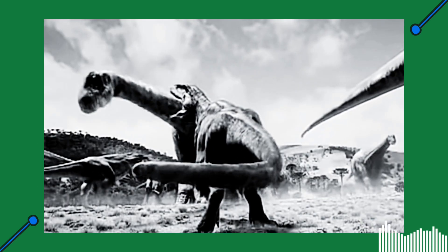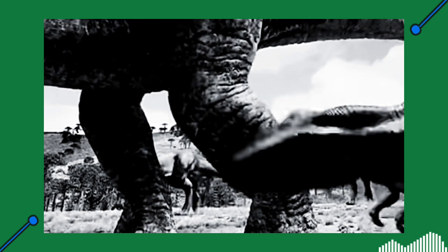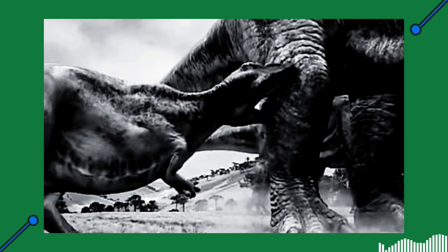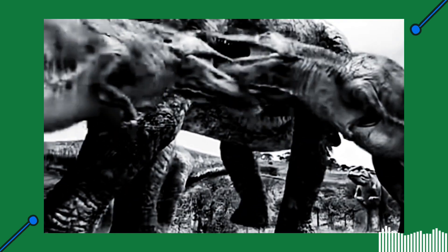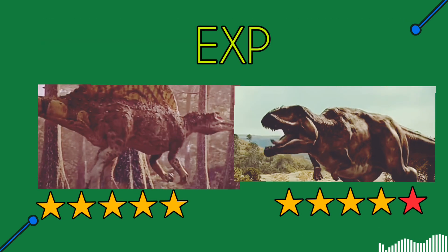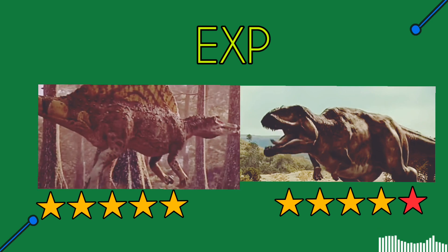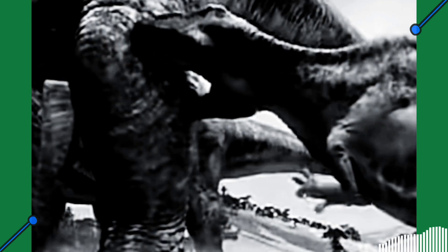No predator in its area was as big as Giganotosaurus, but its prey required a lot of work to bring down. Argentinosaurus was 75,000 kilograms in mass — stronger than all competition Spinosaurus had in its prey. Still, all things considered, the edge in experience goes to Spinosaurus, but barely.